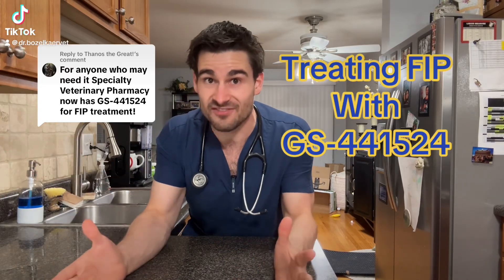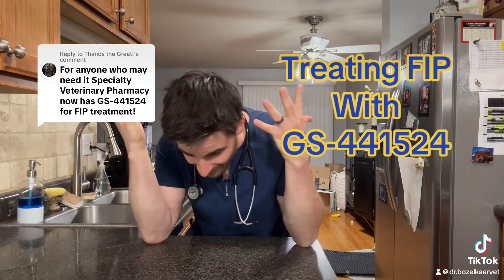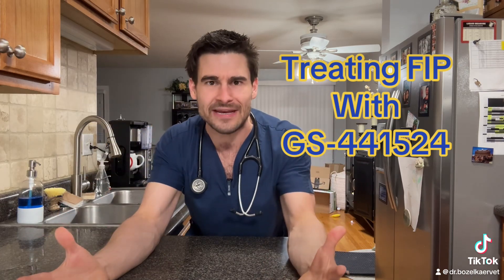These are great times when it comes to the treatment of FIP in cats, because it is now officially legal for veterinarians in the United States to prescribe the medication known as GS441524. So let's talk about it.